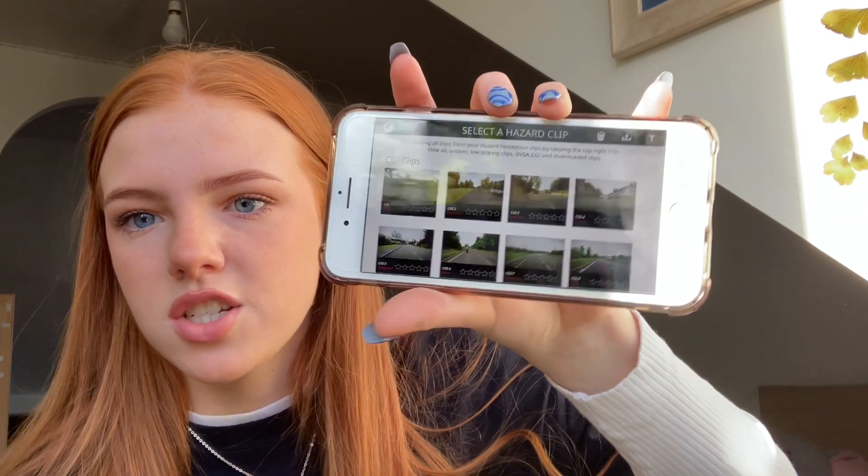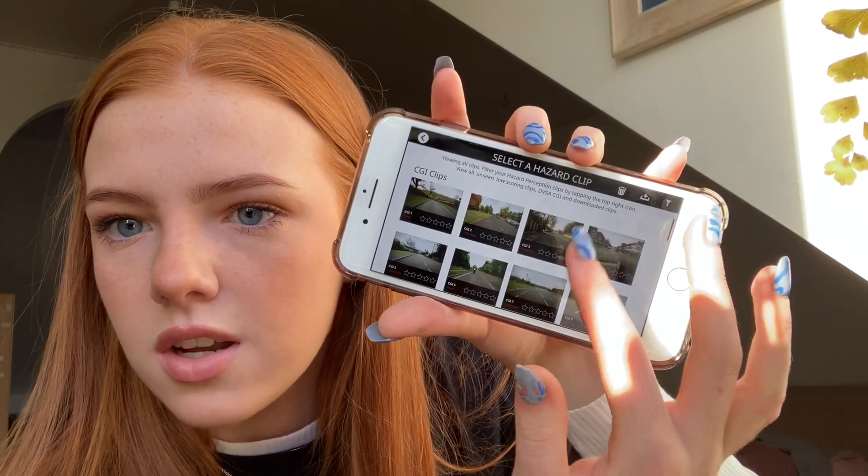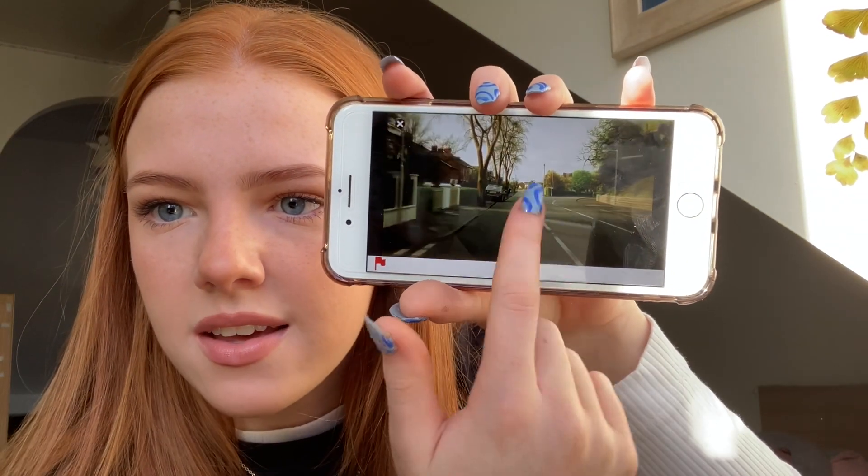You'll be shown 14 videos, each with one emerging hazard, except one video which will have two. To practice, you can look up hazard perception on YouTube to see loads of examples, or use the app's practice section. When I started hazard perception I was getting two out of five points, so I'd go over the same clip repeatedly until I got five stars — just so I knew exactly when I needed to be clicking.